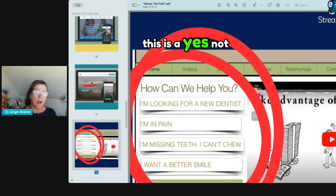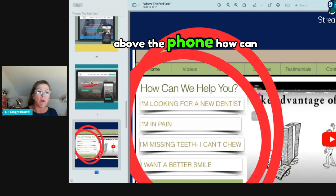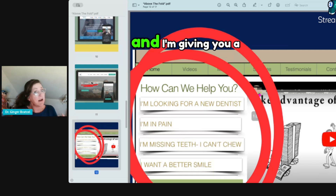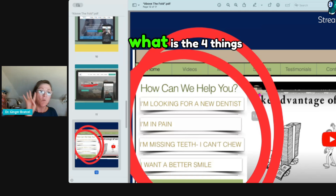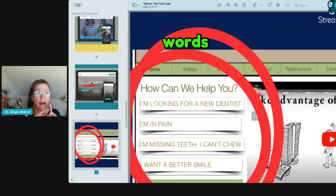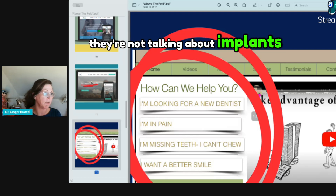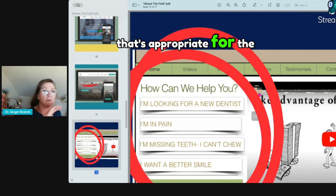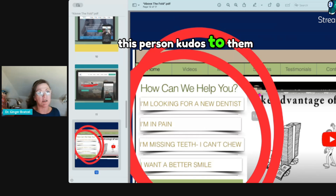This is a 'yes.' It's not the prettiest website, but right above the fold it says 'How can we help you?' and these are the four major reasons someone would call this particular dentist. What are the four things you're known for? In their words: 'I'm looking for a new dentist,' 'I'm in pain,' 'I'm missing teeth, I can't chew,' 'I want a better smile.' They're not talking about veneers or implants — those are dental words. They're using language appropriate for the non-technical person. Kudos to them.